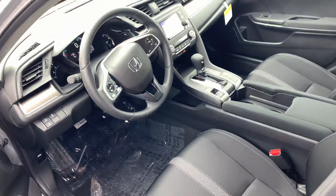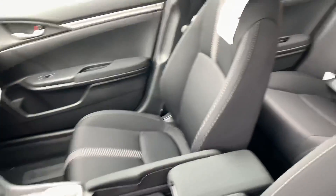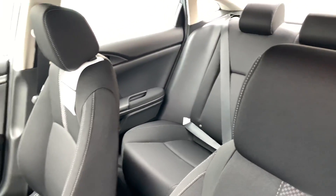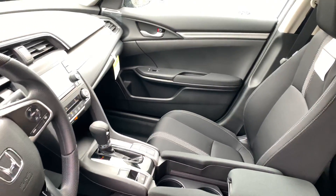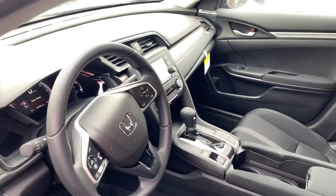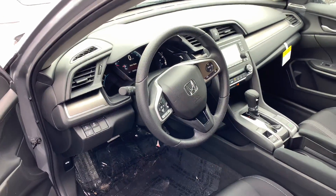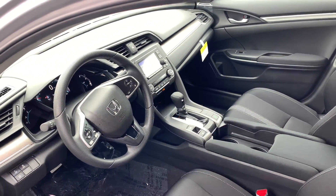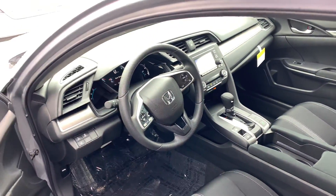Though the LX does represent the base model Civic and thus the most affordable, it does still offer a host of great features. You get seating for five, Bluetooth with voice recognition, a multi-view backup camera, LED daytime running lights, Econ mode for economy driving. And speaking of economy driving, this car does boast a whopping 38 miles per gallon on the highway.